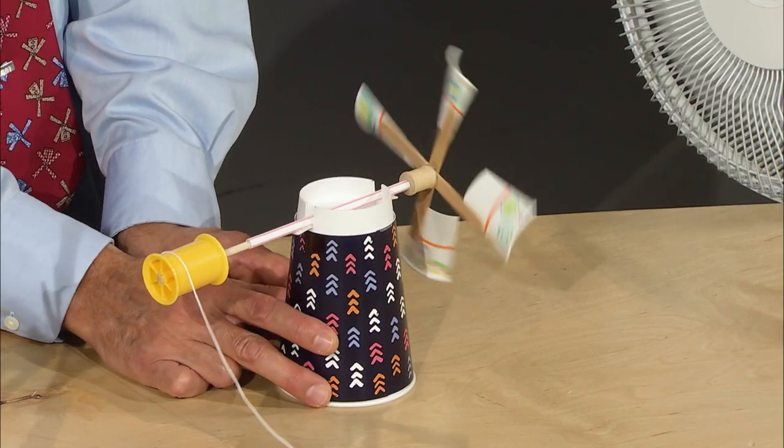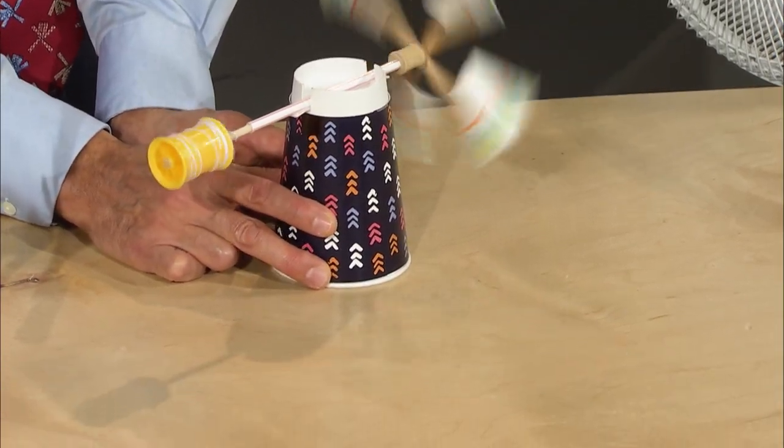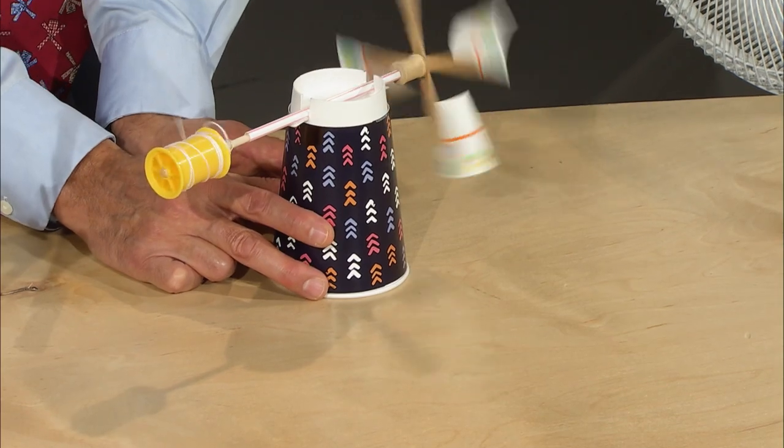Windmills have been around for a very long time — used for grinding grain, cutting wood, pumping water, and even more recently for electricity. I've given you guys another challenge: can we make a windmill using wind power to convert it to mechanical energy, specifically to wind up a paperclip on a string? There it goes — it's flying around! That wound up really, really fast!